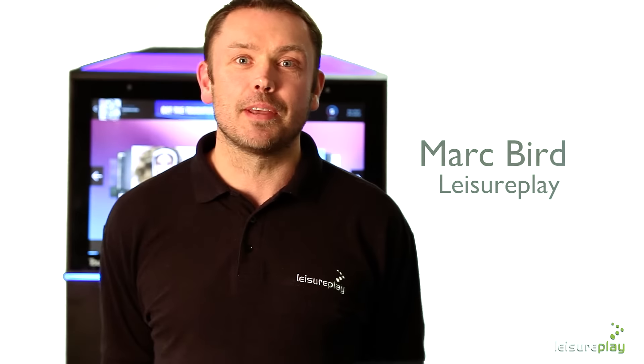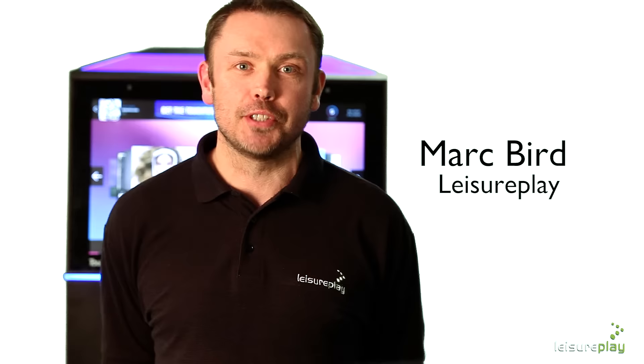Hi, I'm Mark from Leisure Play and I'm going to tell you about the very latest digital jukebox available on a profit share revenue deal. This means for the first time ever you can now have the most advanced digital jukebox installed in your venue at no cost at any time. Digital jukebox hire at this level has never been so accessible.